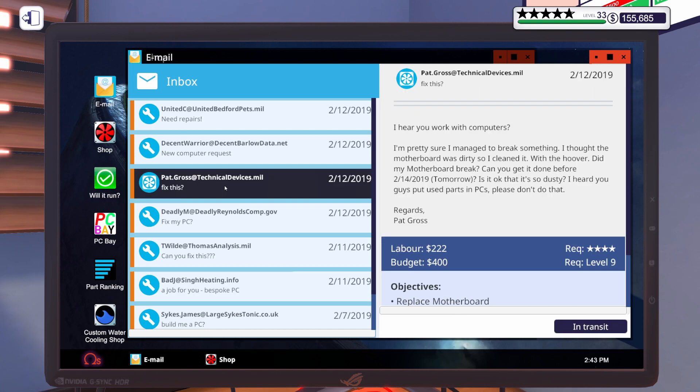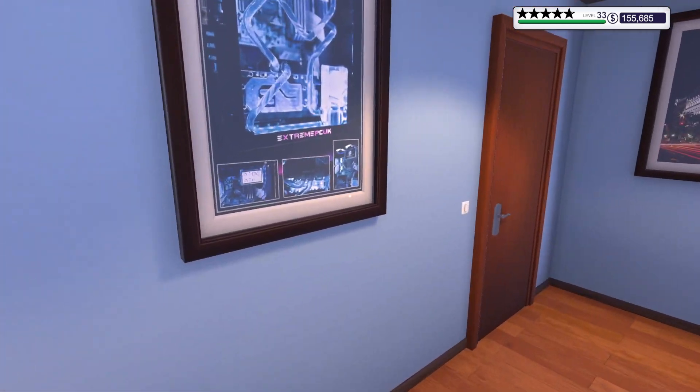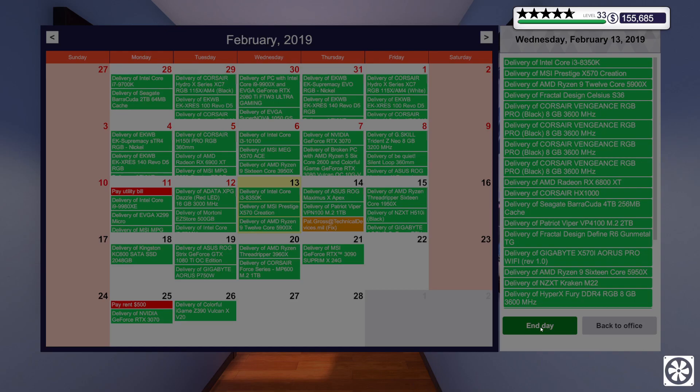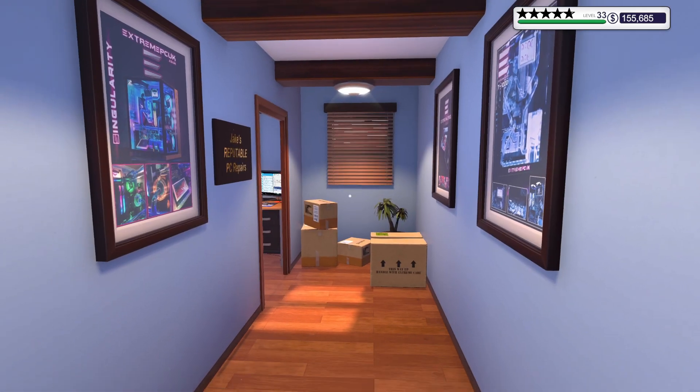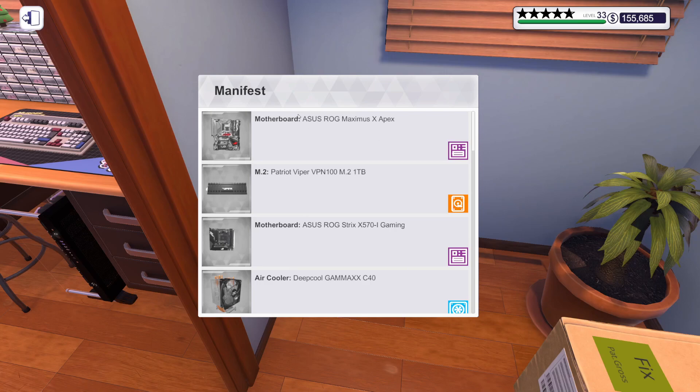Let's make sure we accepted both of these — we did. I'm going to advance the day so we can get everything in and get to work. Let's grab our parts. What is this stuff? Oh, it must be from PC Bay.